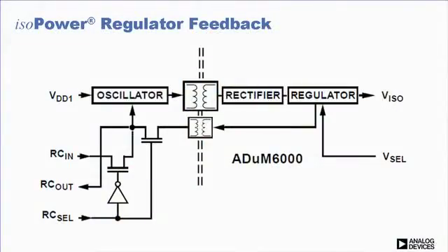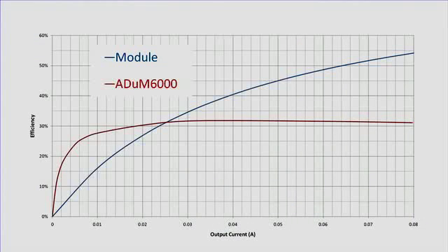The ADUM6000 provides only about 30% efficiency at full load, which may seem low at first. However, we use an extra transformer inside the part to provide PWM feedback from the secondary side to the primary side, to keep the efficiency flat all the way down to 15% of full load. Conventional modules use linear regulators, so their efficiencies drop off quickly as the load is reduced.